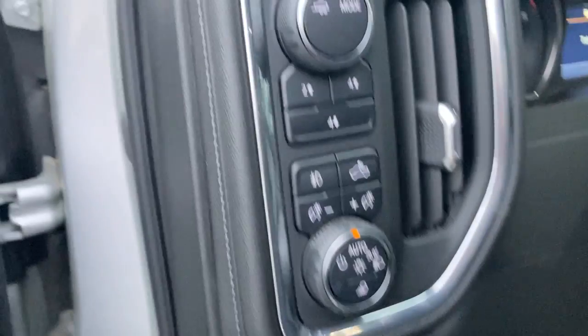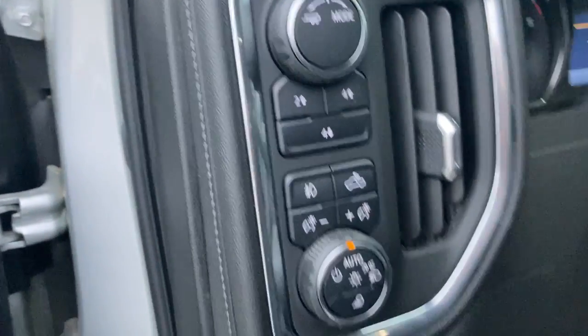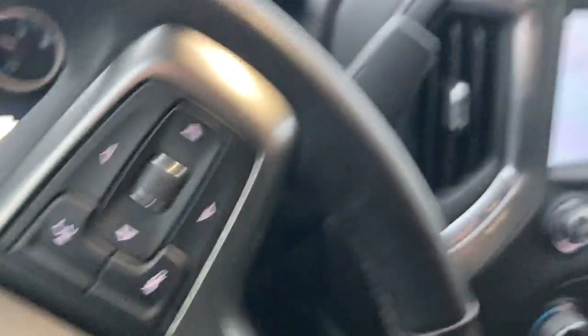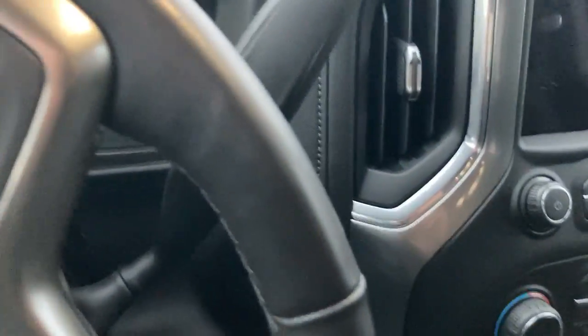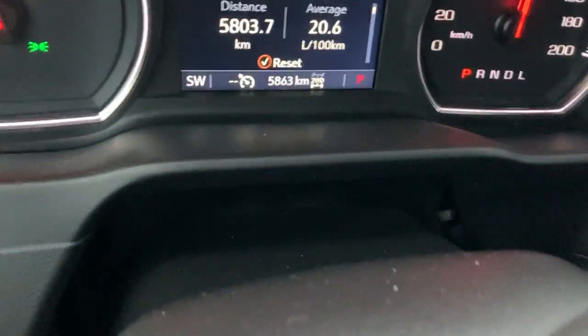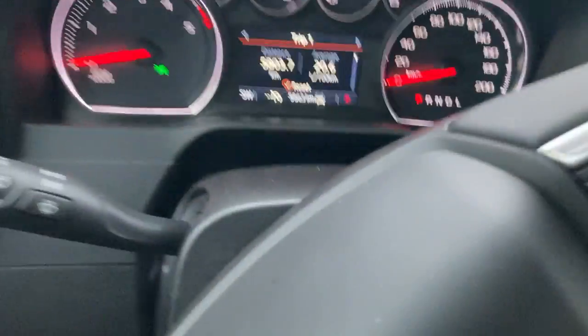You got power driver seats and your four-wheel drive control. Currently we have 5,863 kilometers on it.